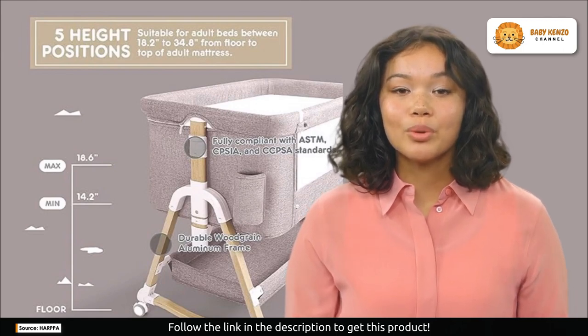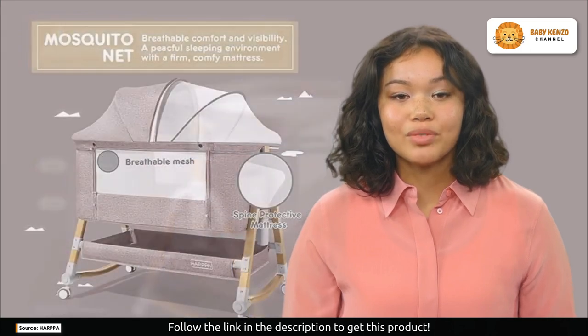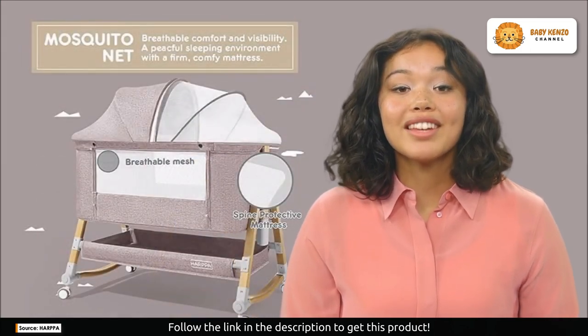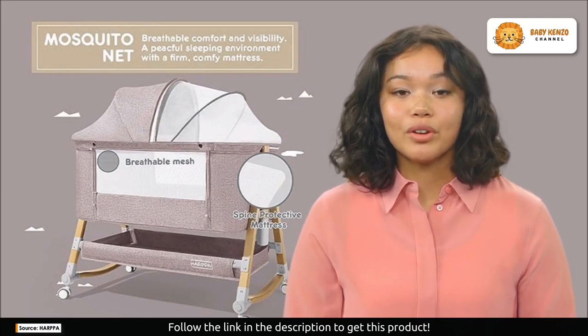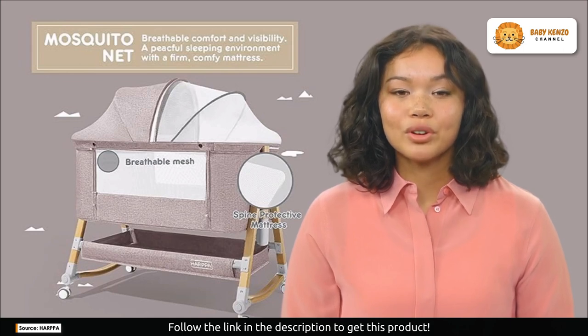With four convertible modes, you can adapt to your baby's ever-changing needs with ease. Plus, there are no more concerns about bed heights — the adjustable five-height feature ensures the perfect fit for various bed sizes.